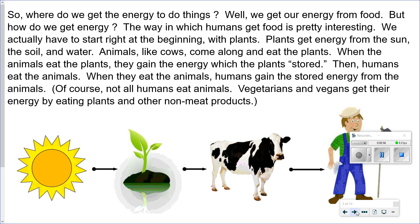But how do we get that energy? The way in which humans get food is pretty interesting. We actually have to start right at the beginning with plants. Plants get energy from the sun, the soil, and water. Animals, like cows, come along to eat the plants. When the animals eat the plants, they gain the energy which the plants stored. Then humans eat the animals, and gain the stored energy from the animals. And of course, not all humans eat animals. Vegetarians and vegans get their energy by eating plants and other non-meat products.